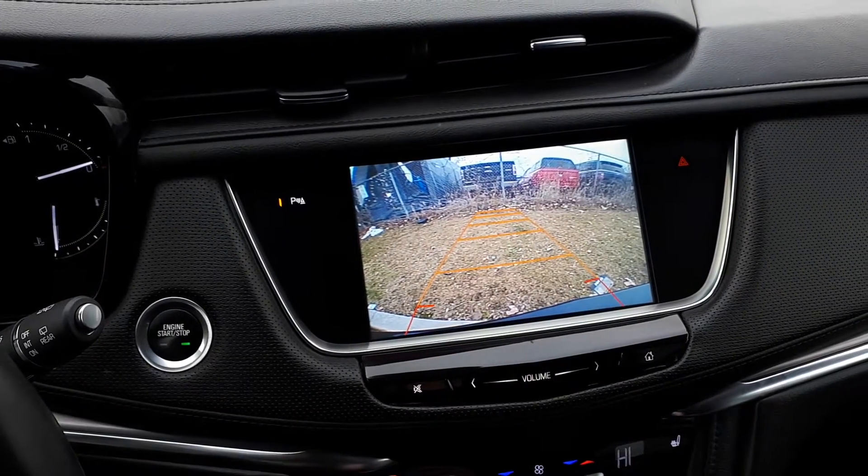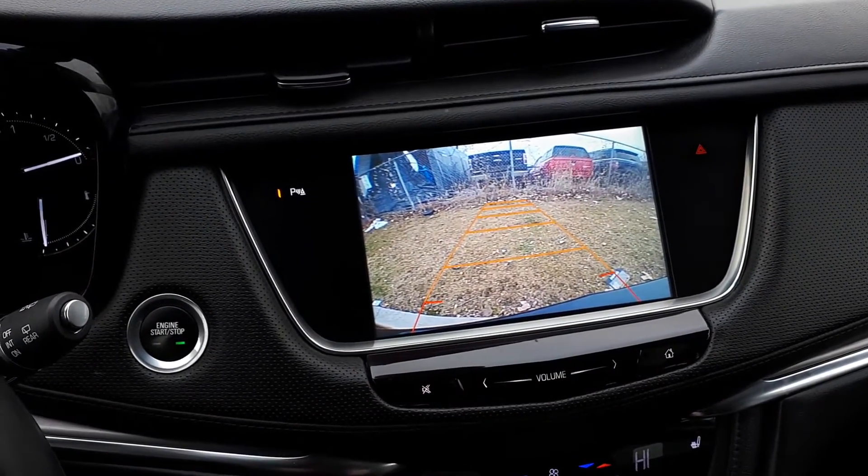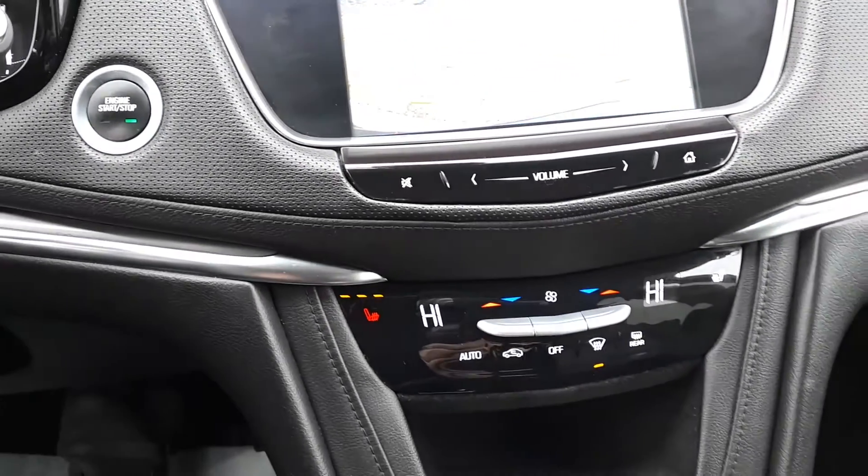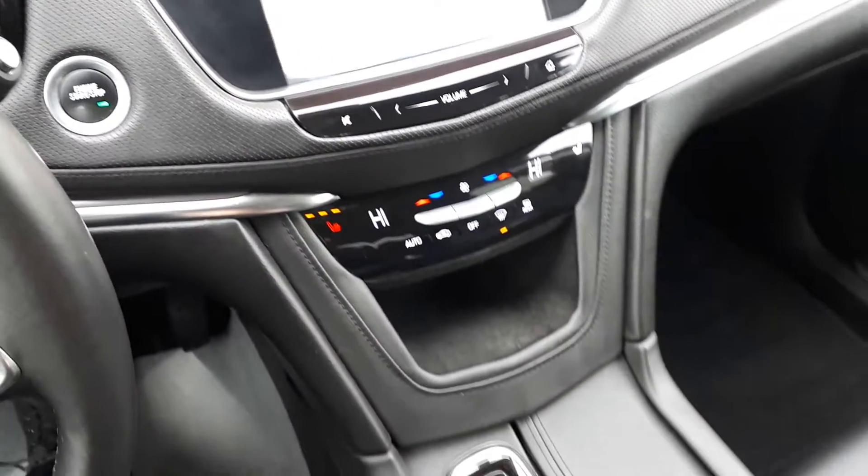And to assist with parking, there's a rear view camera. For further convenience, this vehicle also has a push to start engine, dual climate controls, heated seating, and many more great features.